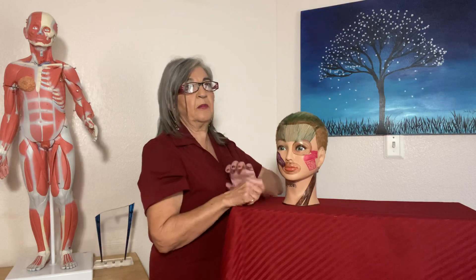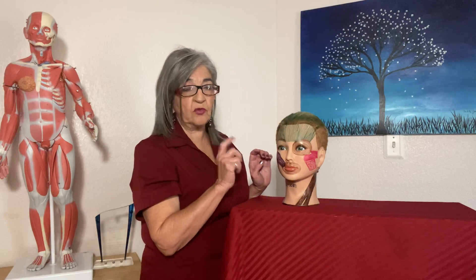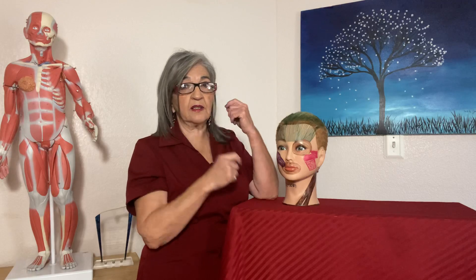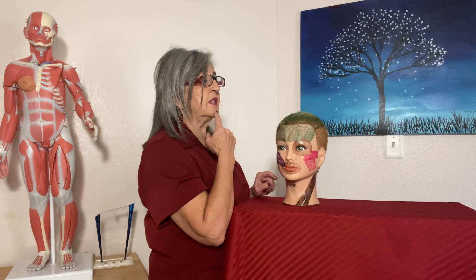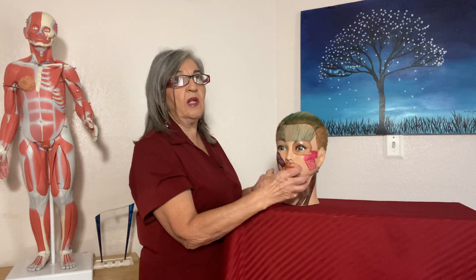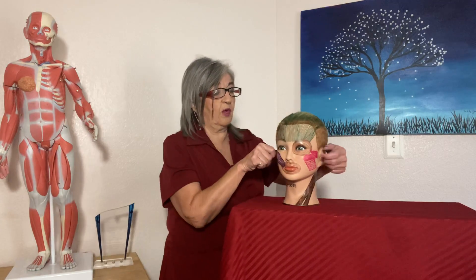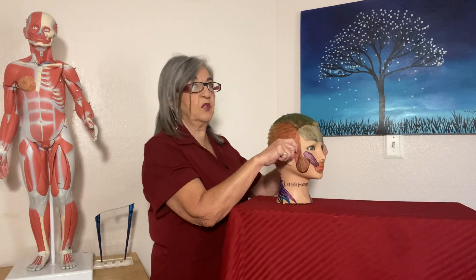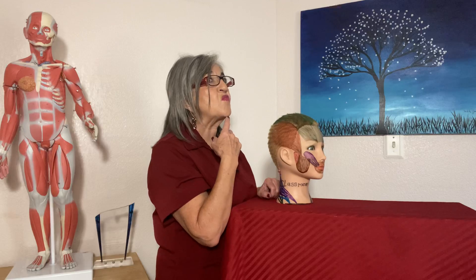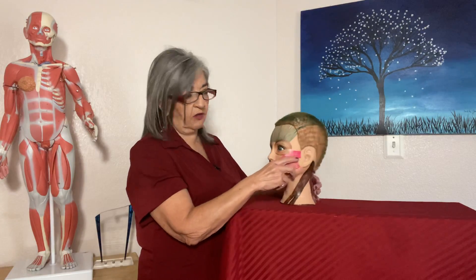Elevation involves the temporalis, the masseter, and the medial pterygoid pulling the mandible back up. Protraction is when you stick your mandible out — remember the maxilla does not move, only the mandible moves. Protraction involves the masseter and the lateral and medial pterygoids. Retraction — pulling it back — is the temporalis retracting it.